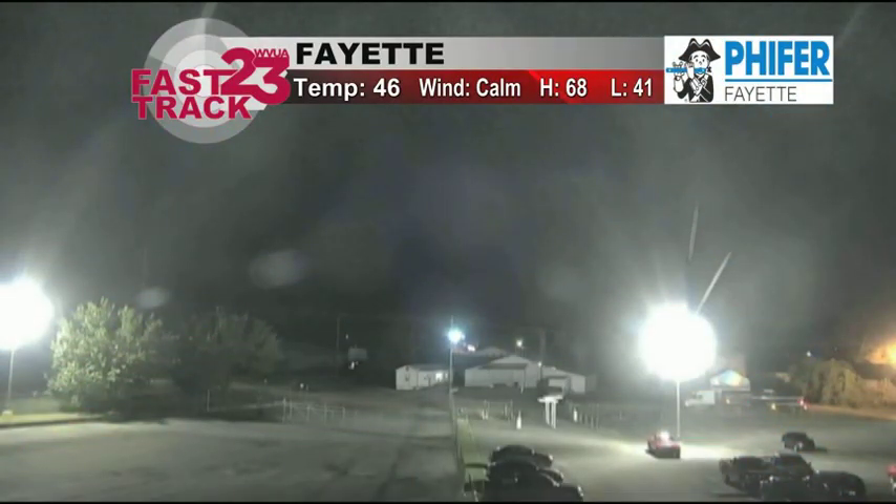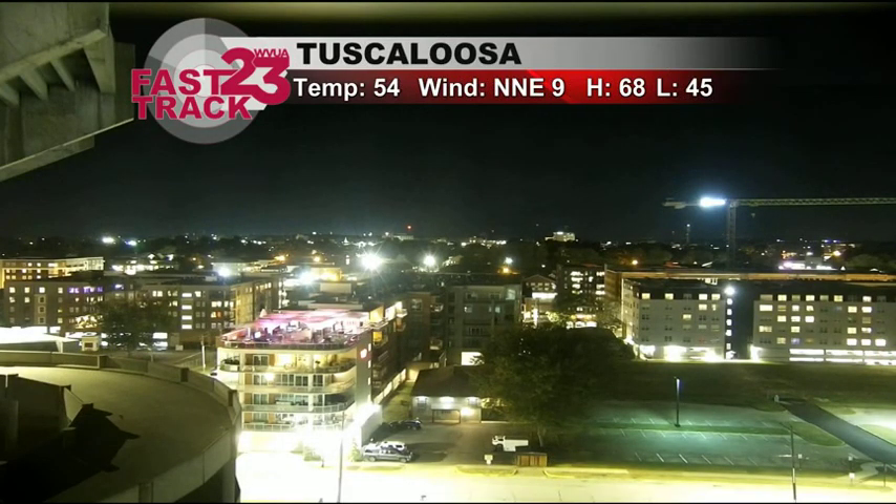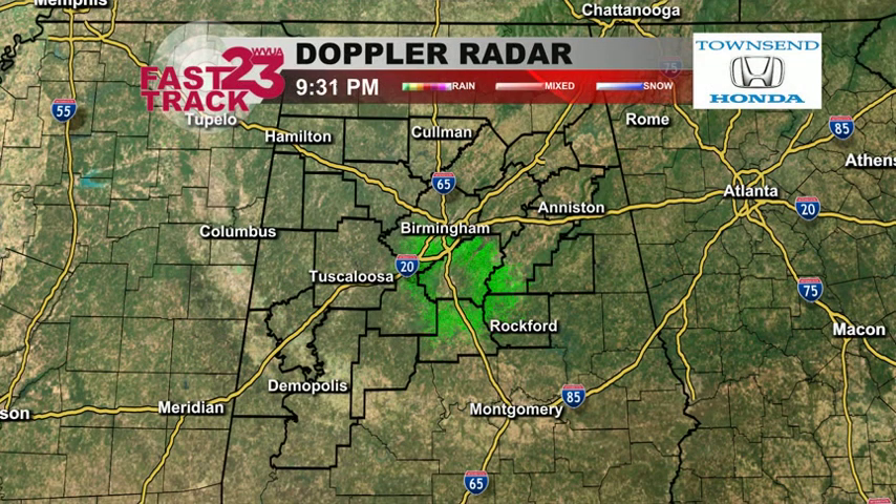It is cool tonight — 46 in Fayette. This is our camera at the Pfeiffer plant there, looking west, and skies are clear there and in Tuscaloosa. 54 in Tuscaloosa, wind out of the north-northeast between 5 and 10 miles per hour.